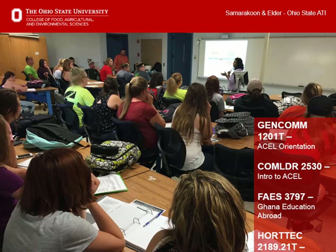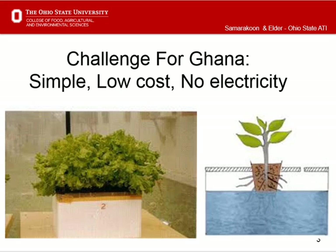Greenhouse majors in Hort Tech 2189 agreed to provide peer oversight of the project. Our research experiment would test the viability of growing hydroponic greens for improved dry season food security. In Spring 2017, the project continued with greenhouse management students as peer mentors and the Ghana education pre-travel class learning the methodologies. Our goal was to develop a low-cost hydroponic technique to adapt in Ghana.